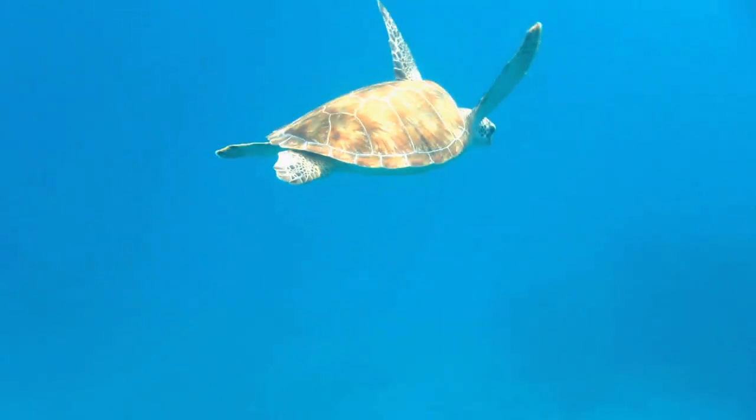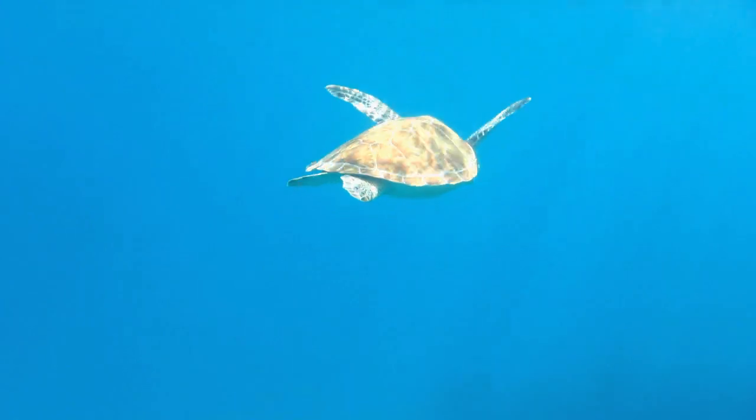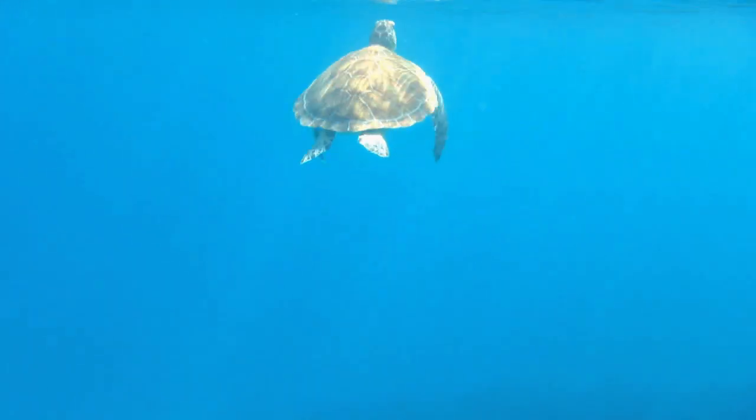Sea turtles are one of the most beloved of all creatures, graceful flyers, gently gliding through the ocean currents.